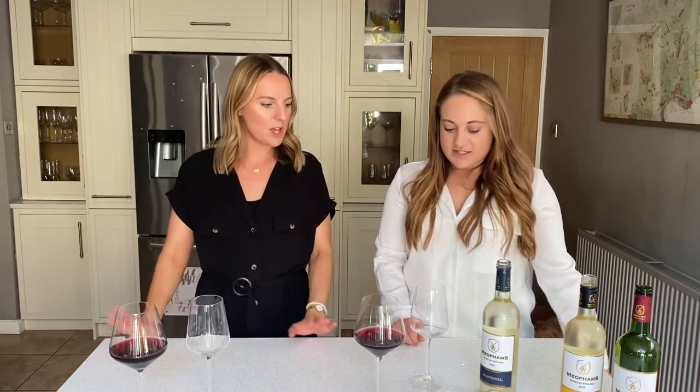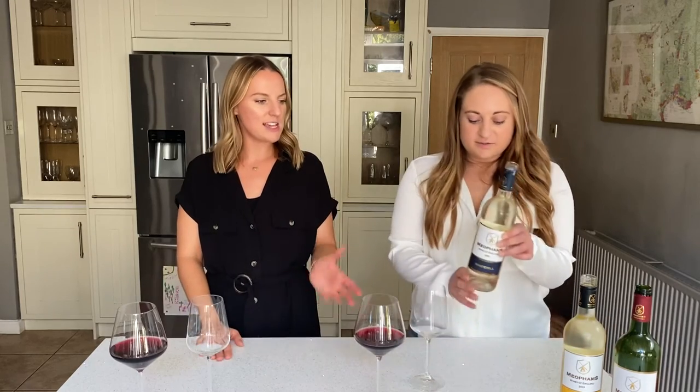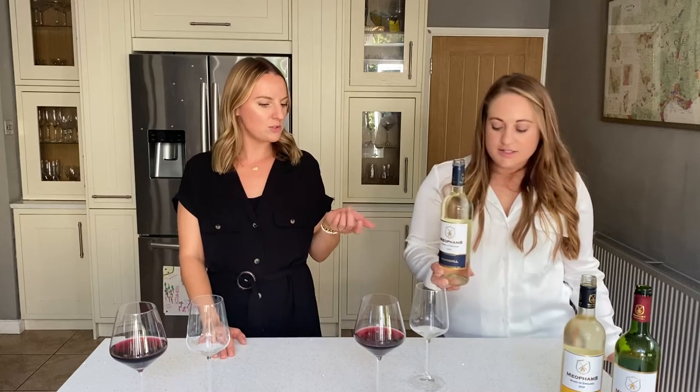These are our first tastes of these wines — they sent us these samples so we're quite excited to have a taste. We have tasted some of theirs before and we have stocked their red and their rosé, which are both beautiful. So today we've got two whites and a red.